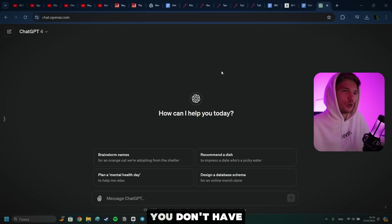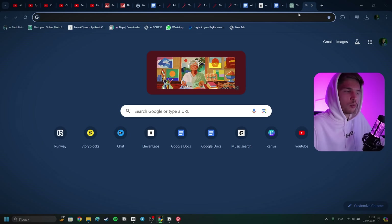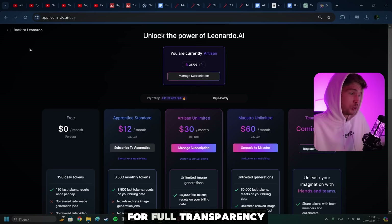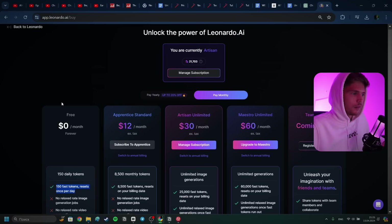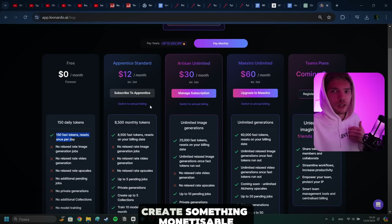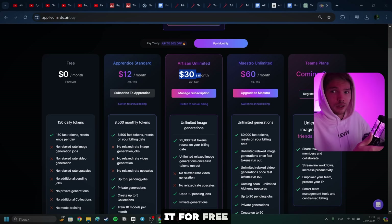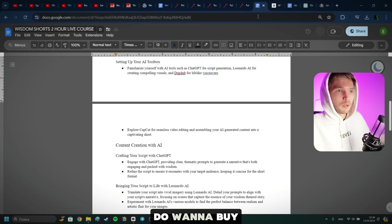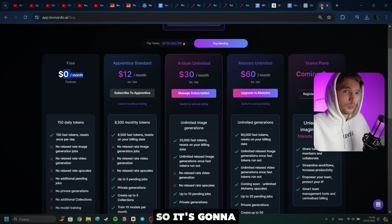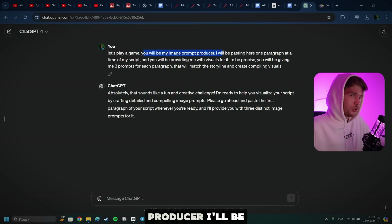Now we're going to need two tools for this: ChatGPT and Leonardo AI. I use ChatGPT 4, which is obviously a paid version. If you don't have ChatGPT 4 and don't want to pay for it, you could alternatively use Google Bard for this purpose — it works just fine as well. For Leonardo AI: it offers a free plan, and I don't know if it's going to be enough to create a full documentary video — probably not — but it provides 150 free tokens per day. If you want to create something monetizable and successful in the long run, you will have to pay. I'm personally using the $30/month plan.